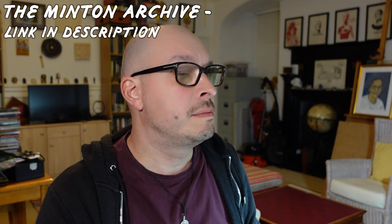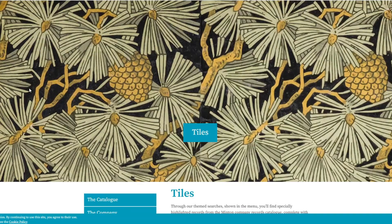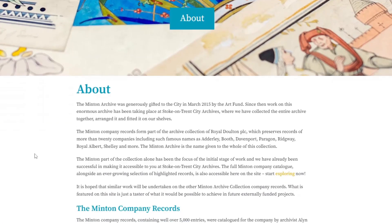Then there's the Minton Archive - this is quite exciting! Looking at all these pictures - this is all the archive, all these tiles. It's almost like everything you hoped for, because the entire archive is at the Stoke-on-Trent archives, and it's only been there since 2015. The Minton Archive was generously gifted to the city in March 2015 by the Art Fund.